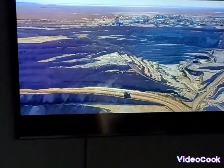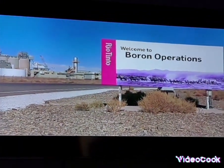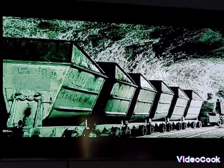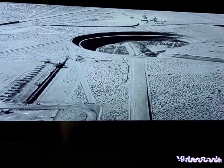Rio Tinto Borates and Lithia is located in the Mojave Desert, just north of the small community of Boron, California. The mine has been in operation since 1923 — first as an underground mine, and later as the open pit mine you see today.